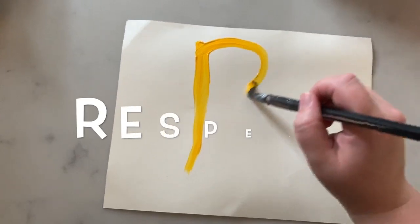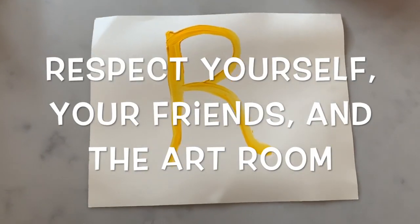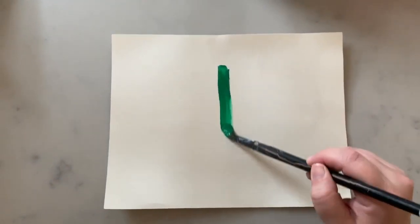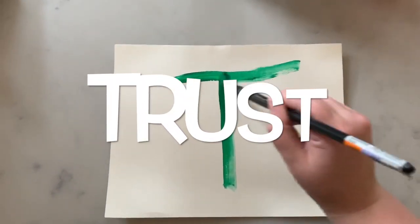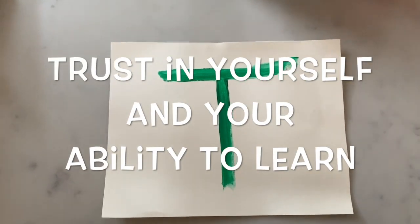The R in art stands for Respect. You should have respect for yourself, your friends, and the art room. The T stands for Trust. You need to trust in yourself and trust in your ability to learn.